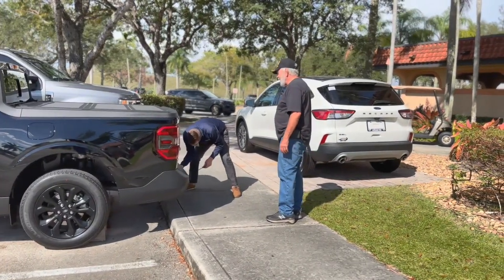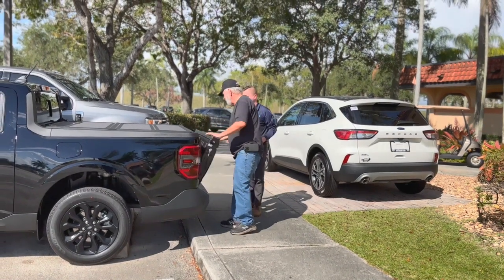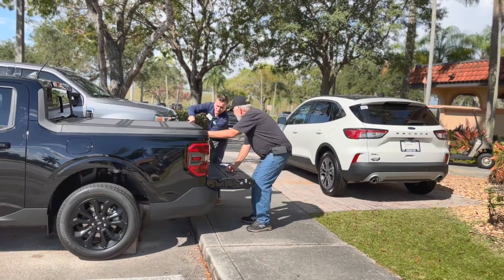I picked up my new Ford Maverick on January 23rd, 2023. That means I have had it for a little over four months now. It's time for a review.